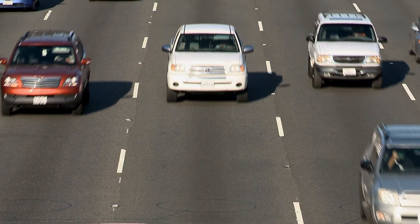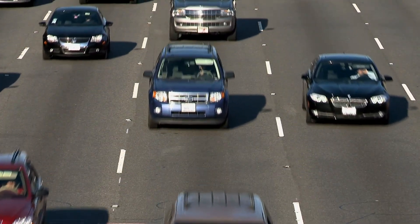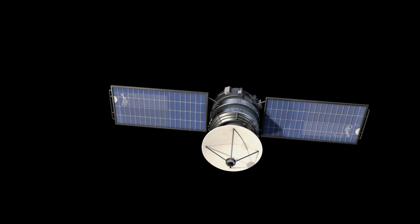Similarly, some cars use automotive thermoelectric generators for increased fuel efficiency. Finally, space probes use radioisotopes to generate heat differences, which translates into electricity.